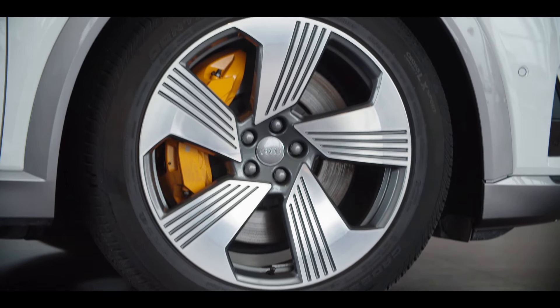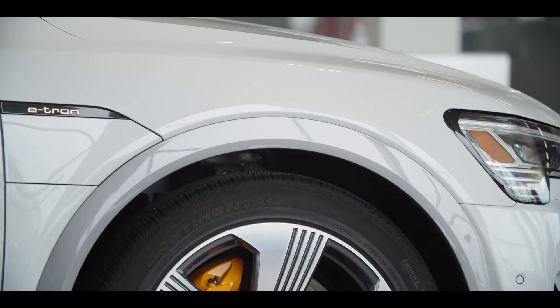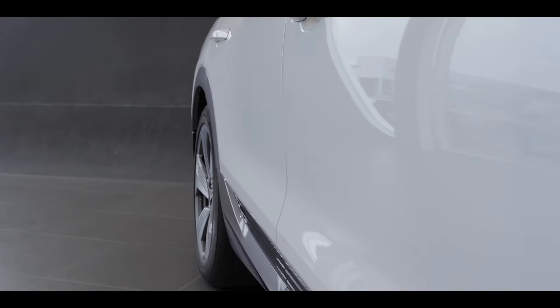The standard adaptive air suspension, near-perfect weight distribution, and low center of gravity give the full-size SUV impressive handling, regardless of the situation.